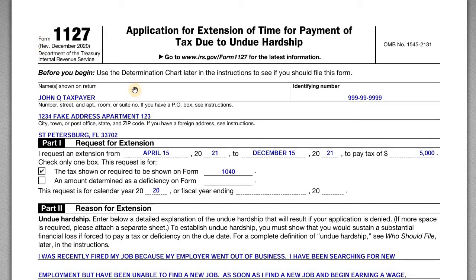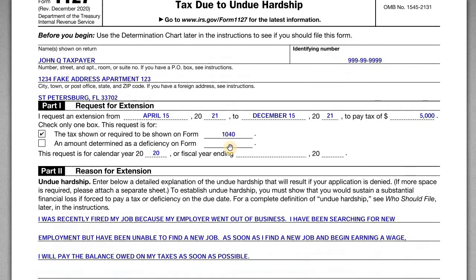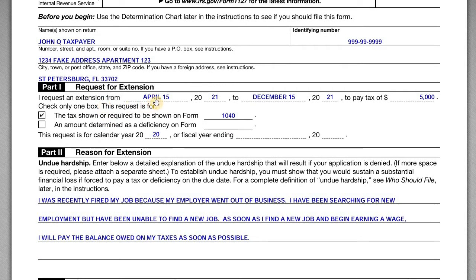We're filling this out for an individual taxpayer — John Q. Taxpayer. He filed Form 1040 for the 2020 tax year, found out he owes taxes, and he can't pay it. In Part 1 we have his name, social security number, and address. We're requesting an extension from April 15, 2021 to December 15, 2021. The amount he owes is $5,000, and this request is for calendar year 2020.